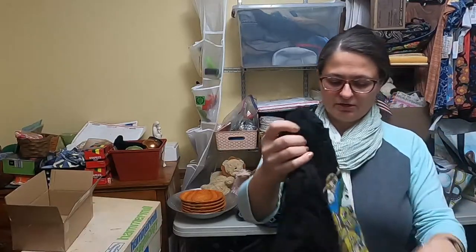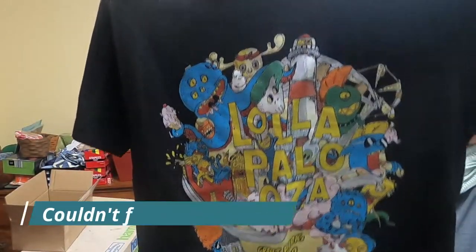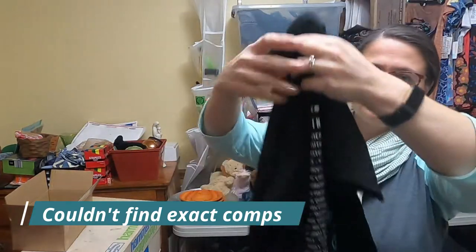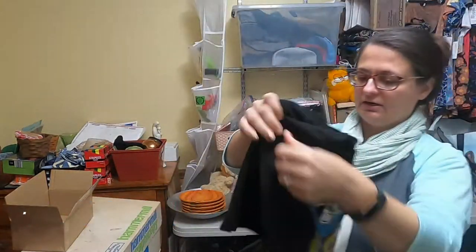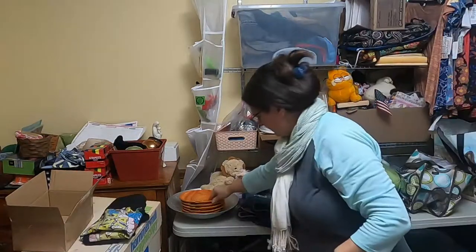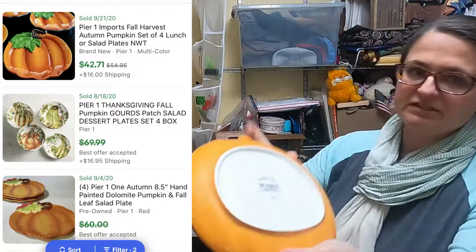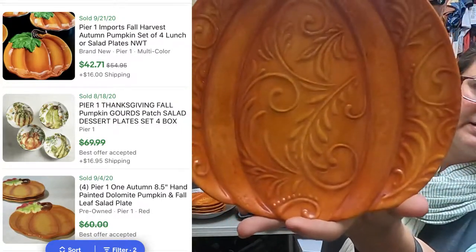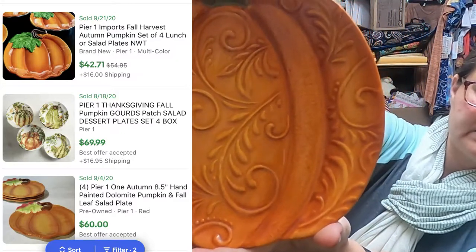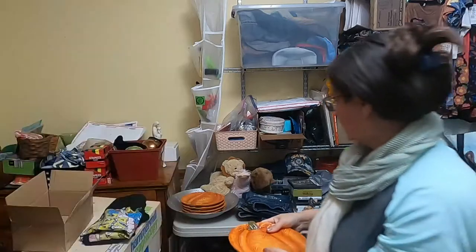This t-shirt I grabbed — I'm not sure what kind of value it's going to have. It's from Lollapalooza 2019 and it is a kid's large, so I need more information about that. I picked up one, two, three, four, five, six of these plates from Pier One. Pier One is now out of business, so I grabbed these thinking they might be vintage soon — and they're cute too, pumpkins, and it is the season.